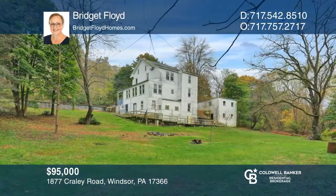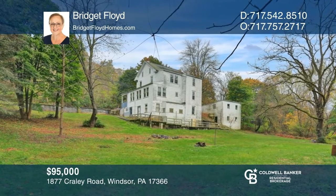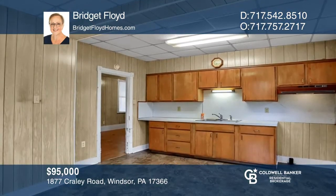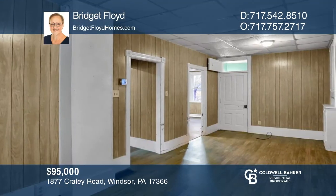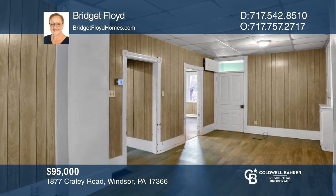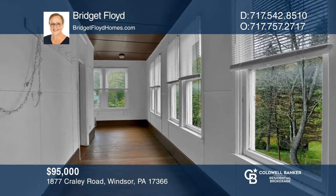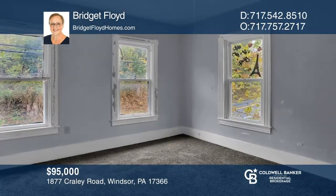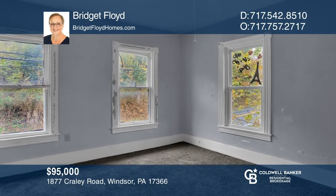Are you looking for something to move into and improve? Rehab and resell? Or buy and rent out? This home sits on a nice lot extending to the creek. It offers a huge kitchen and a living room, a bedroom, full bath, and a sunroom on the main level. Upstairs are five rooms that could all be used for bedrooms. Bridget Floyd wants to help you turn your dreams into a reality. Give her a call today.